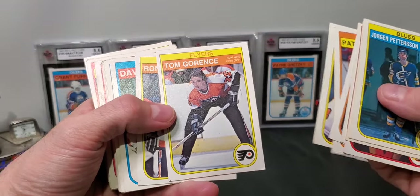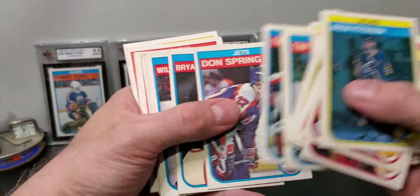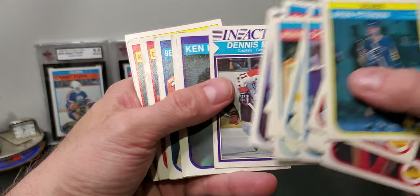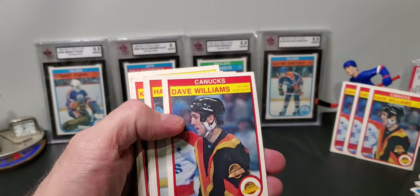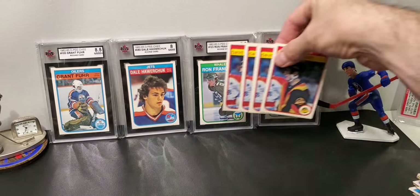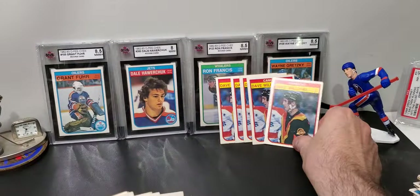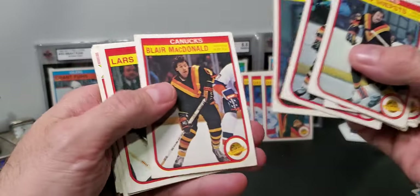There's those beautiful Cooperalls again. Morris Lukowicz again. Dave Babych. We're going to get the same coalition — and sure enough, we got another one. Mr. Tiger Williams. Oh — five! Wow. Five Tigers.